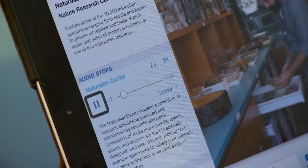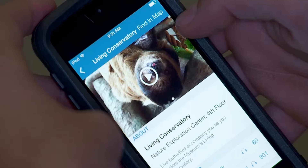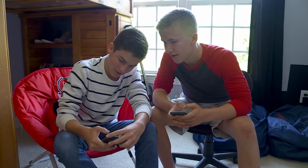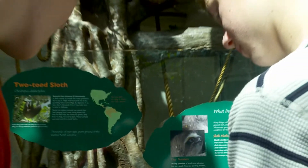The Naturalist Center houses a collection of research specimens prepared and maintained by scientific standards. You can use the NC NatSci app to help plan your visit before you arrive, as well as to enhance your experience at the museum.